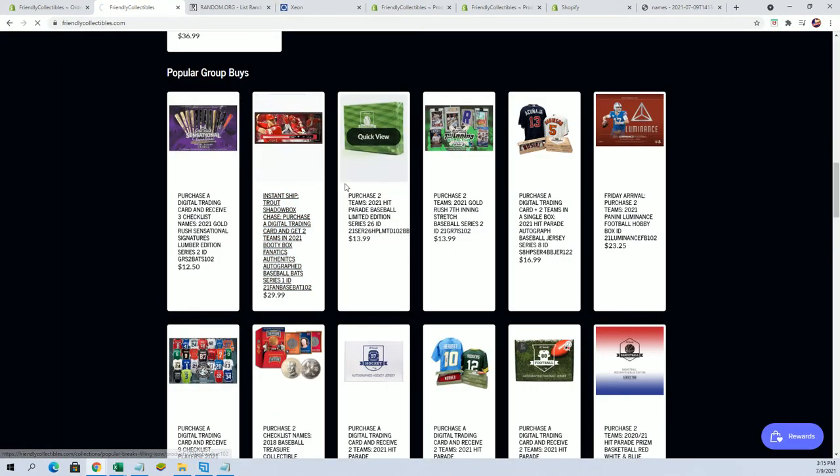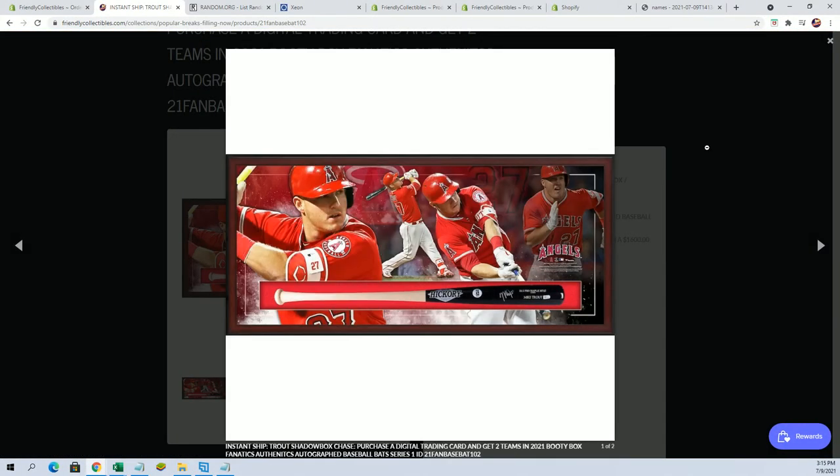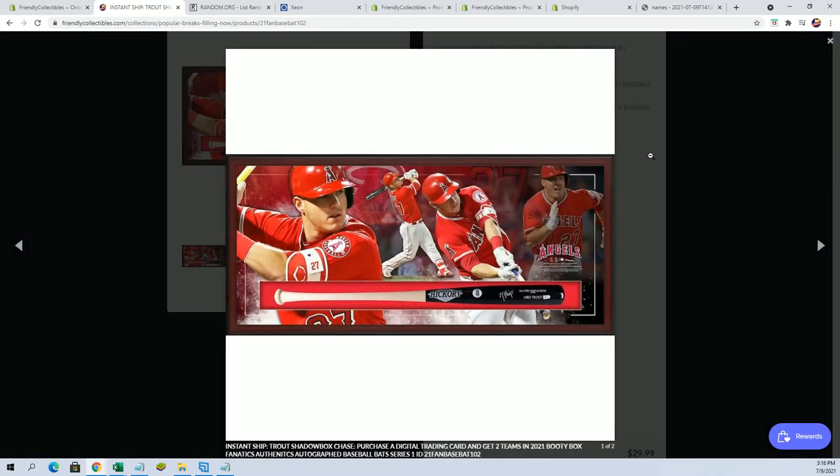Every one of these has a random chance at the end for a shot at this bad boy right here. It's a $1,600 Trout shadow box. Once we're done with 20 of these, we'll random it off and move on to the next.